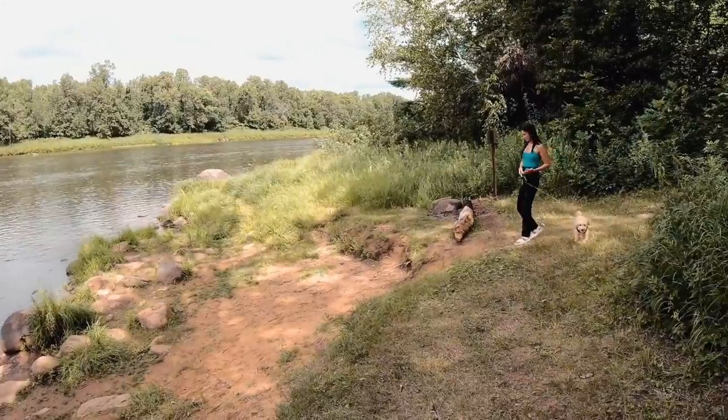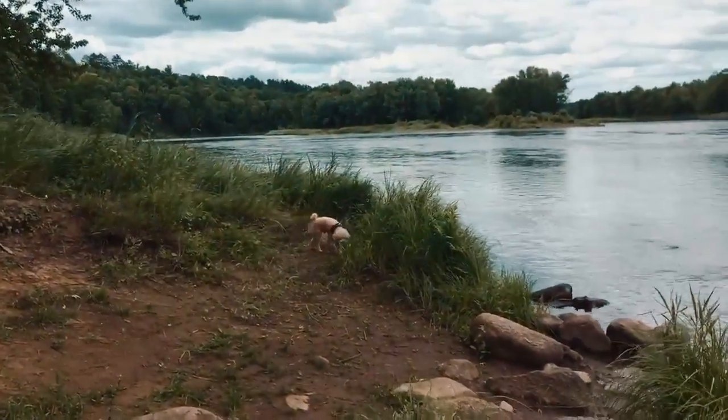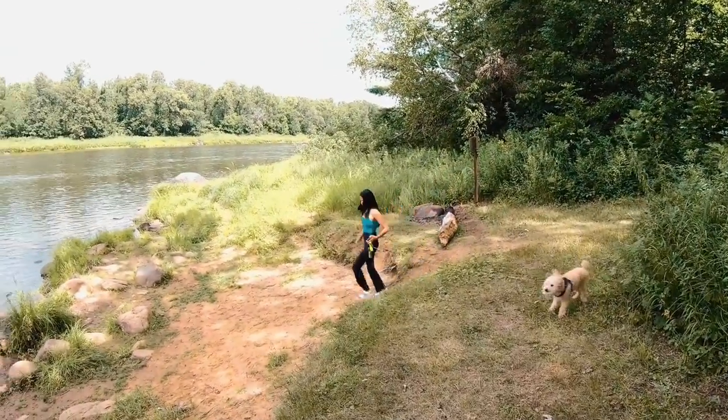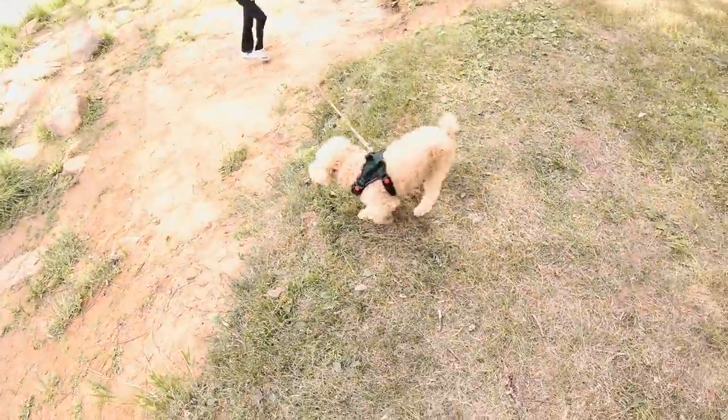The trail was very easy to walk on — no steep drop-offs or anything like that. Just very easy access to get down to the St. Croix River. It's nice down here.